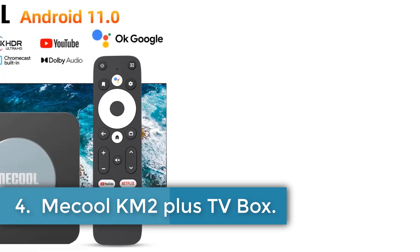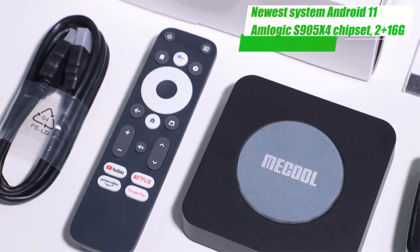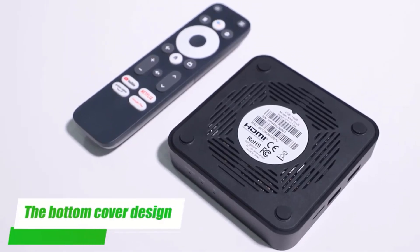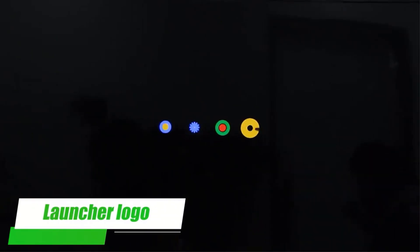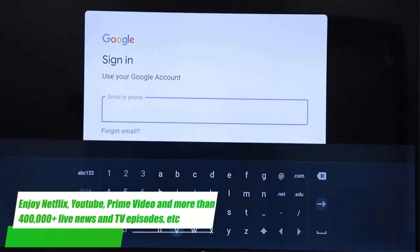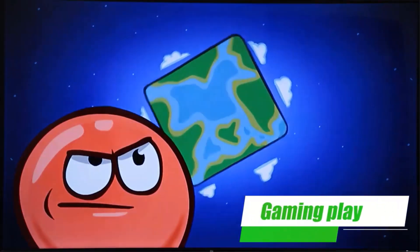Number 4. Mecool KM2 Plus TV Box. The Mecool KM2 Plus is an advanced Android TV set-top box designed to deliver high-quality entertainment experiences. It supports popular streaming services like Prime Video, Netflix, and YouTube. The device features an Amlogic S905X4B chip paired with 2GB of DDR RAM and 16GB of eMMC storage. It runs on Google-certified Android TV 11.0 with dual-band Wi-Fi at 2.4G and 5G, supporting HDR10 Plus for vibrant visuals up to 8K resolution at 60Hz through HDMI 2.1.